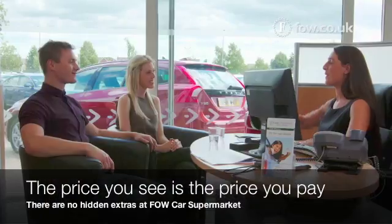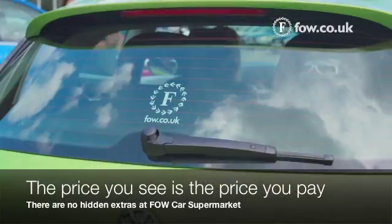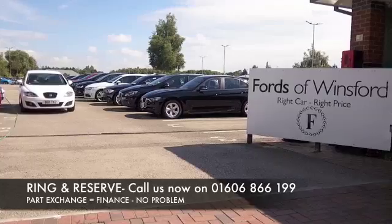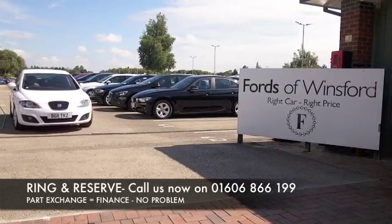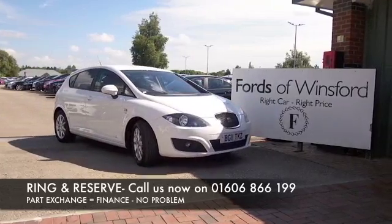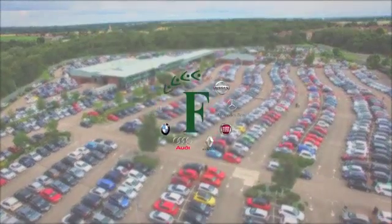Don't forget at FOW the price you see is always the price you pay — there's no hidden charges or extras. Ring and reserve with no deposit, no obligation. Bring your licence with you, have a test drive and discover this great car for yourself at Fords of Winsford.